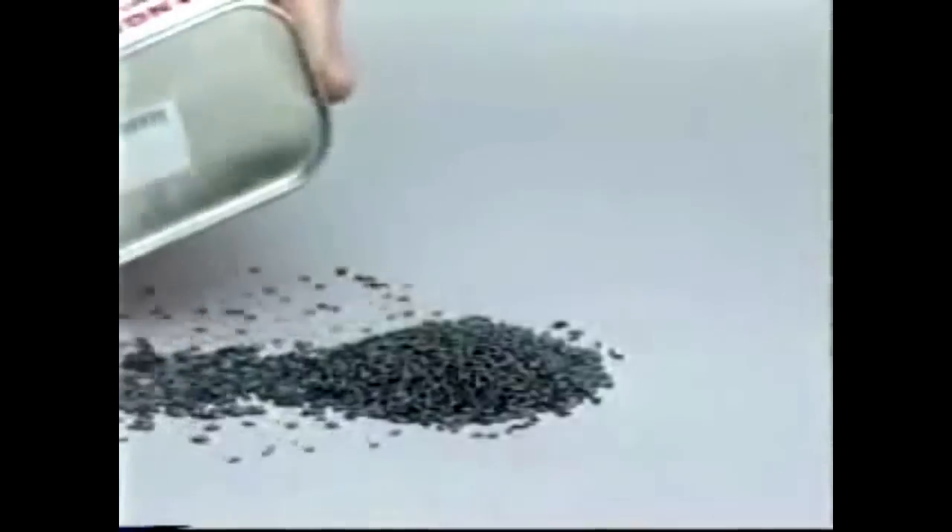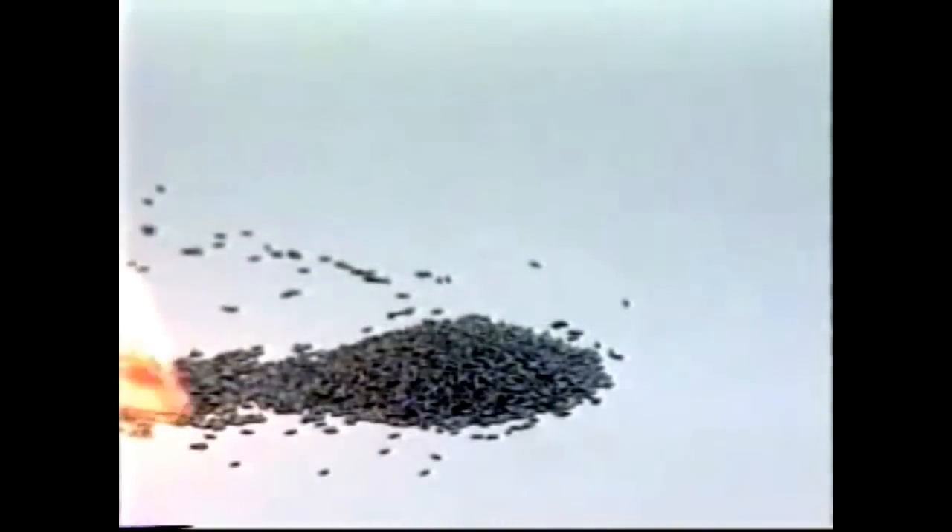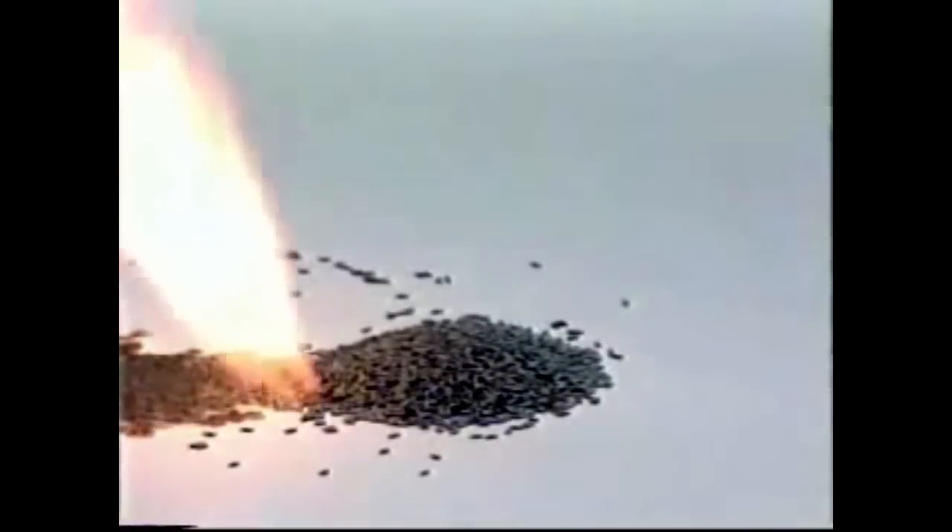Smokeless powder is used in most modern ammunition. Unlike explosive black powder, modern smokeless powder is classified as a solid propellant. It burns rather than explodes, and is therefore much safer to handle. Never interchange smokeless powder and black powder — use them only in firearms intended for their use.